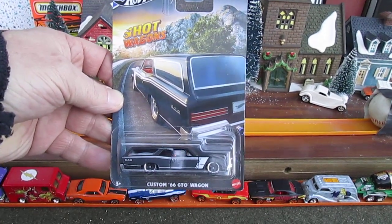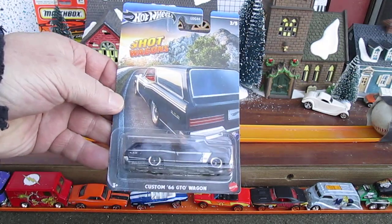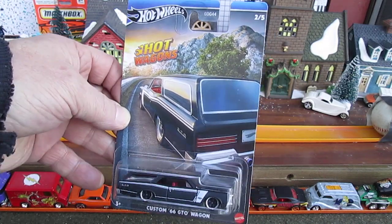Hello and welcome to Tibby's 10 again for an unboxing of a brand new Hot Wheels. This has a 2023 copyright — it has to be a 2023 because I got it before Christmas.